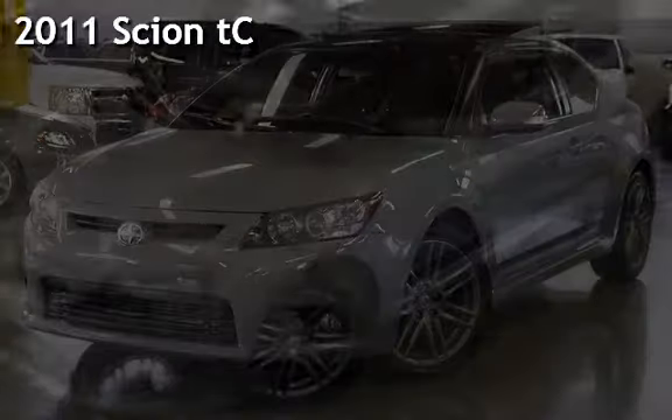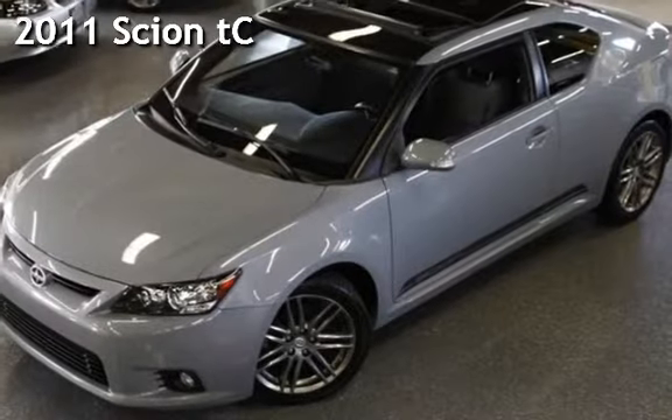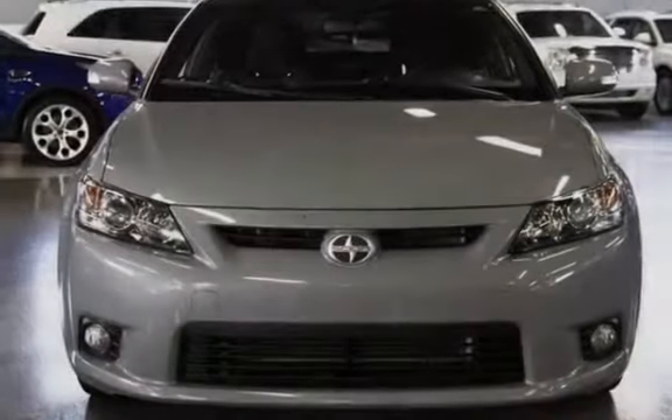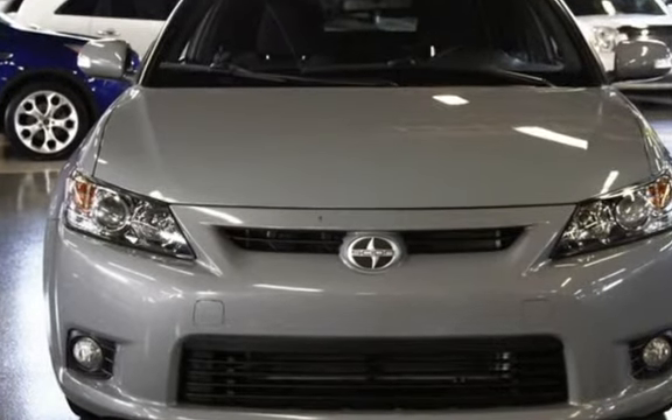Presenting a pre-owned 2011 Scion TC. This two-door coupe has a four-cylinder, 2.5-liter i4 engine, with front-wheel drive, and an automatic transmission.